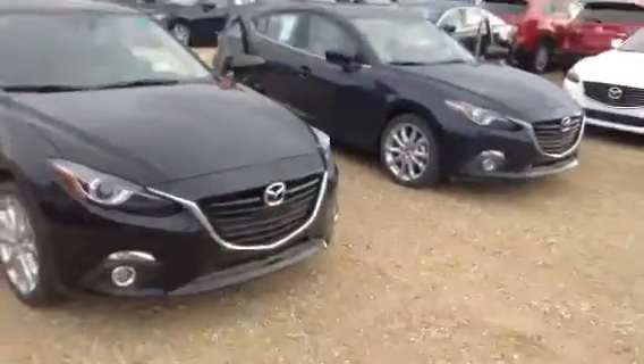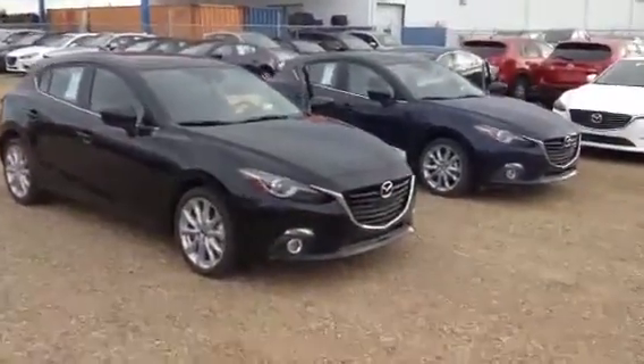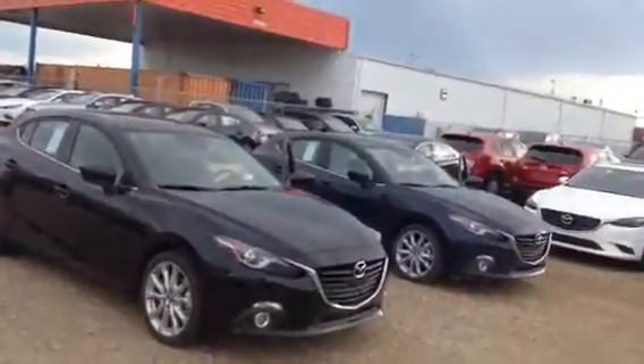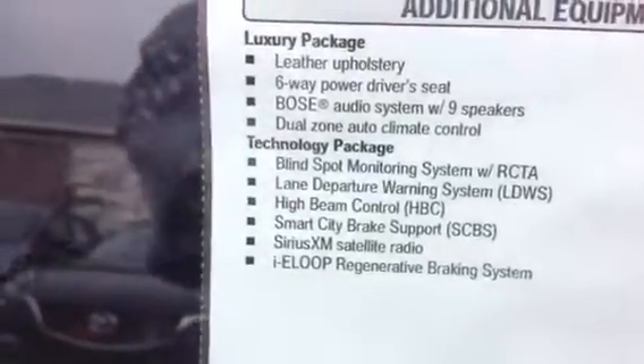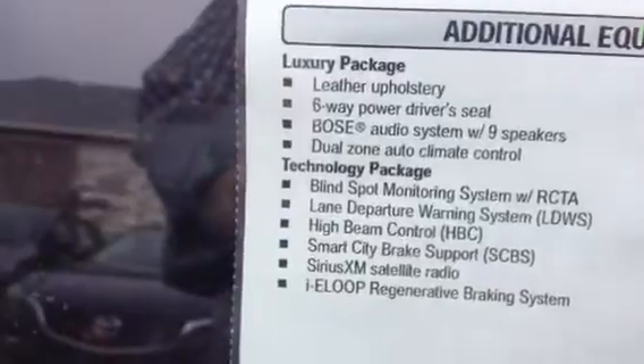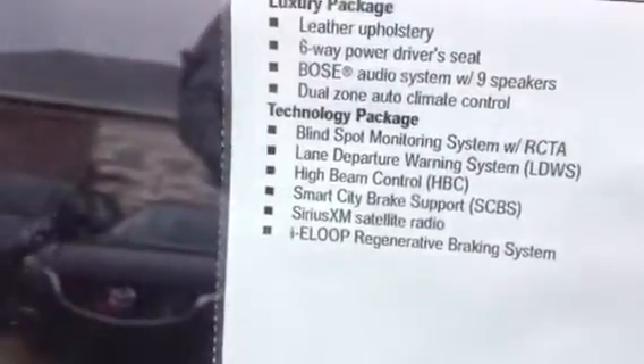So there you have it, a little side view of them both. They're identical other than the safety features. As you can see in the technology package — might be a little blurry — but you get the blind spot monitoring system, lane departure warning, high beam control, smart city braking support, Sirius satellite radio, and the i-ELOOP regenerative braking system. So those are the add-ons compared to the luxury — those are the bonus features there.